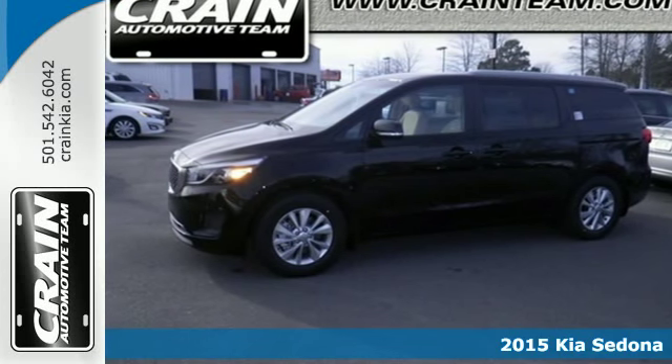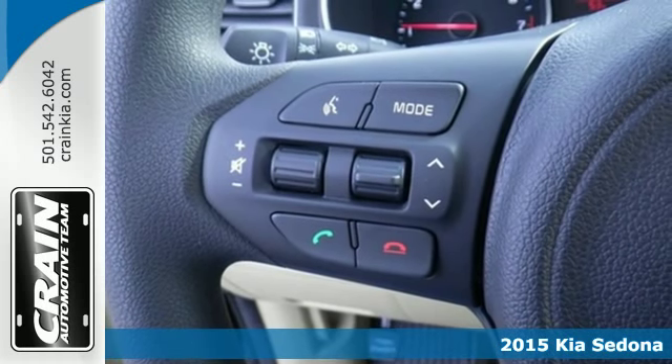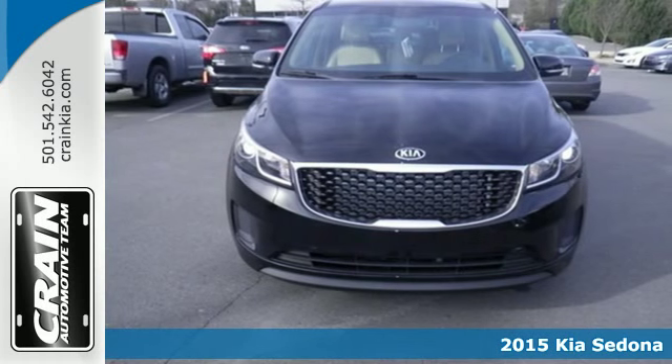It's a 2015 Kia Sedona. Finally, a minivan that can keep pace with you and yours. Pack it in and let the adventures begin.